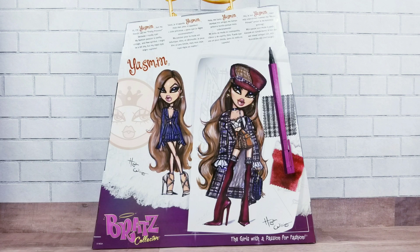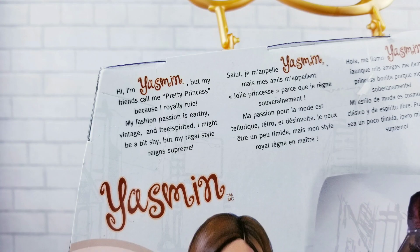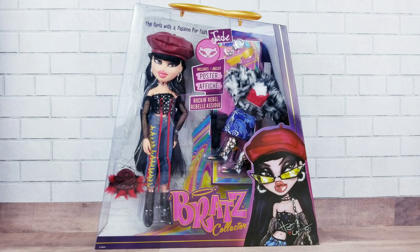Here's the back of Yasmin's box with her two illustrations. On the back it says: 'Hi, I'm Yasmin, but my friends call me Pretty Princess because I royally rule. My fashion passion is earthy, vintage, and free-spirited. I might be a bit shy but my regal style reigns supreme.' And here's Jade in her box.